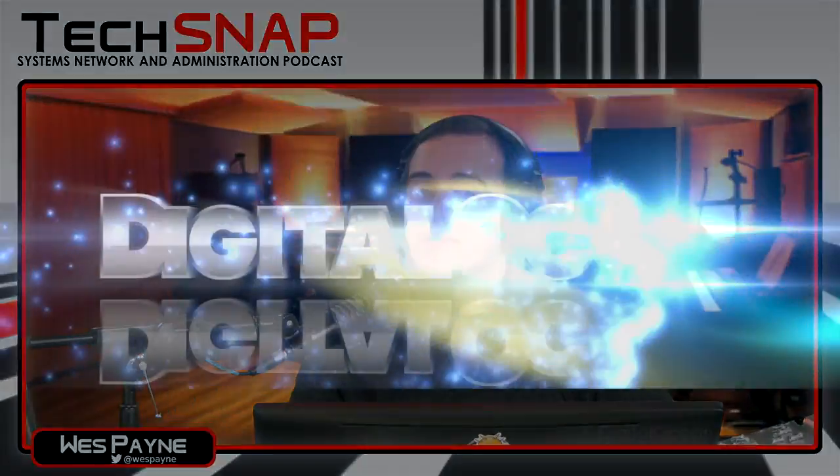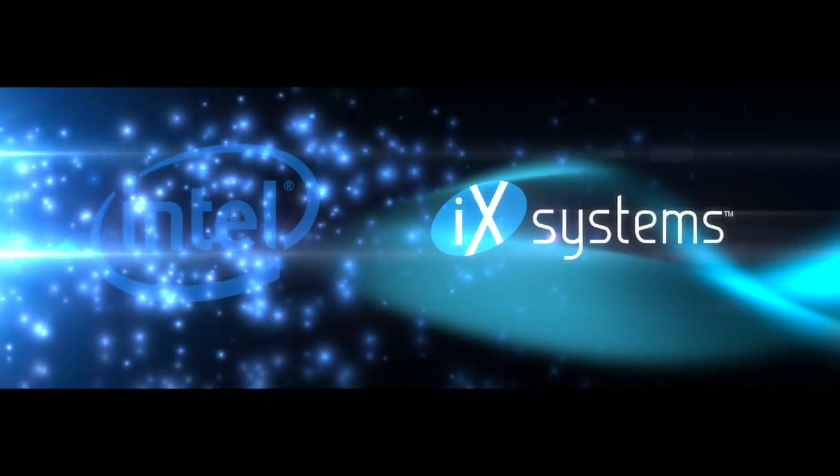Welcome to TechSnap, Jupiter Broadcasting's weekly systems, network, and administration podcast. This is episode 344, broadcast live on November 7th, 2017. This episode is brought to you by our three most excellent sponsors: DigitalOcean, Ting, and iXSystems. My name is Wes, and joining us this week is the man with the master plan. Welcome to the show, Dan.